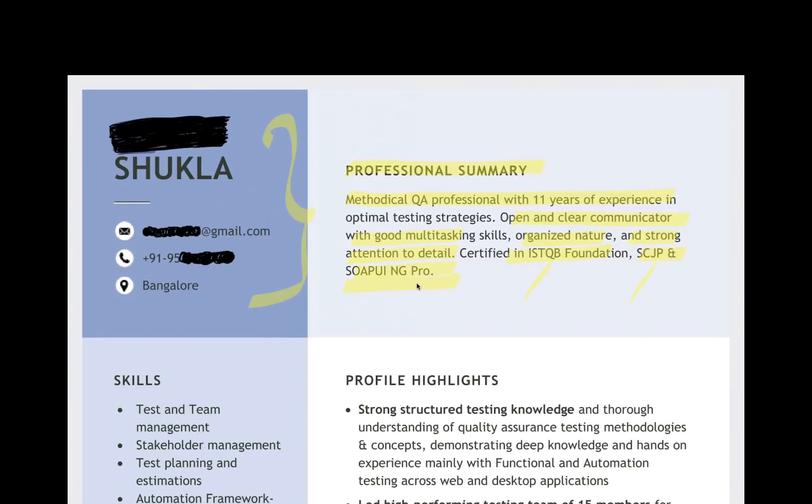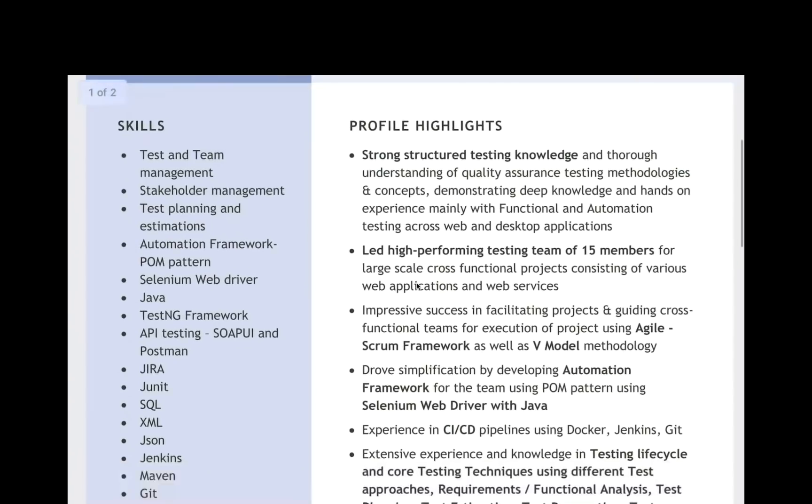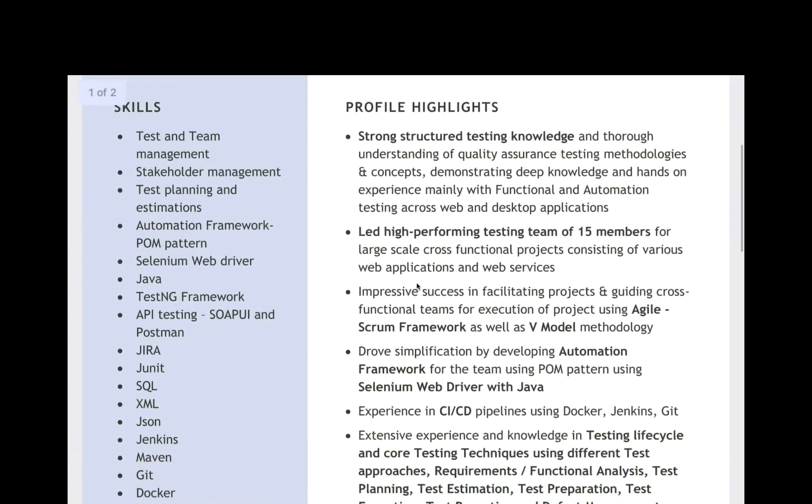This is the contact details section — I have hidden the contact details. She's in Bangalore. For the skillset, if you see the left-hand side section quickly — skills — she has written: test plan management, stakeholder management. Because after 11 years, test planning, estimations, team management, test management, stakeholder management — all these things matter a lot. So you have to write these important keywords here. It's not that only automation or only framework development that you have to write.